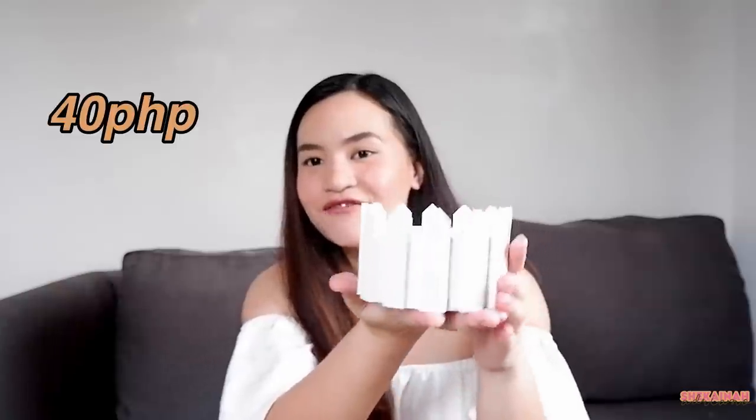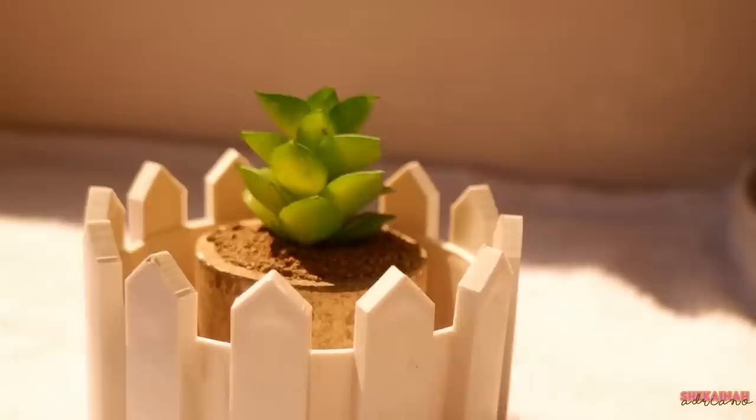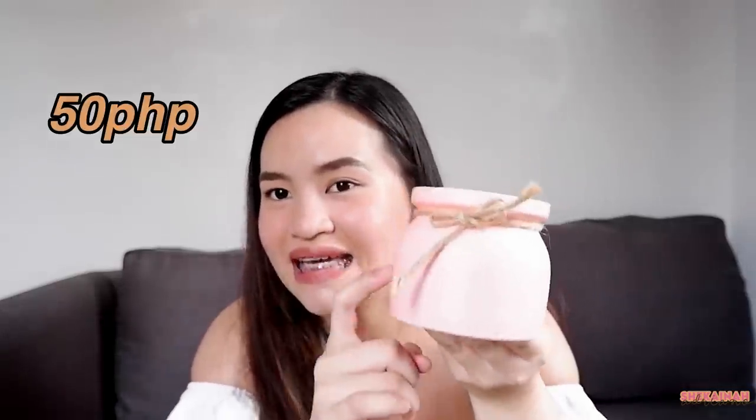And for the next item that I got is this plastic fence flower — lalagyan din siya ng mga flowers and plants, kasi mahilig ako sa mga fake plants and real plants. And the next one is also a flower vase, and guys, this is also plastic. May accent siya na twine ribbon. Very cute, very girly, color pink.